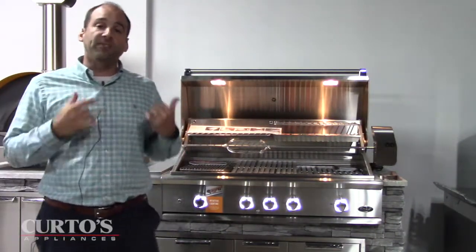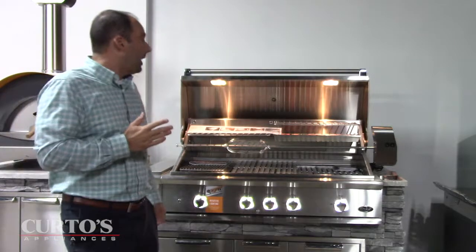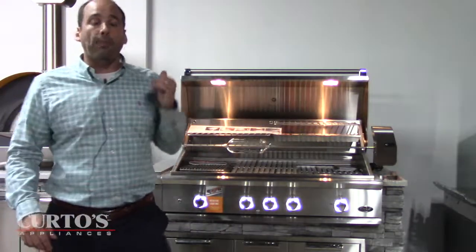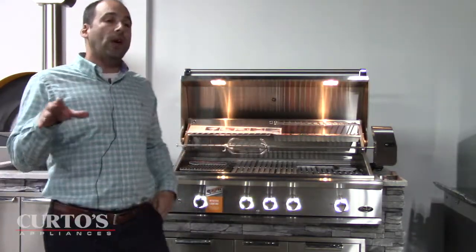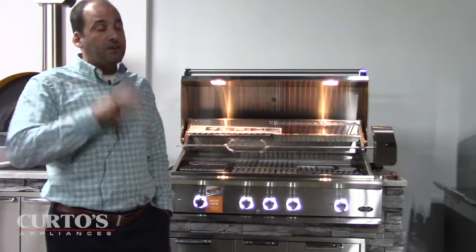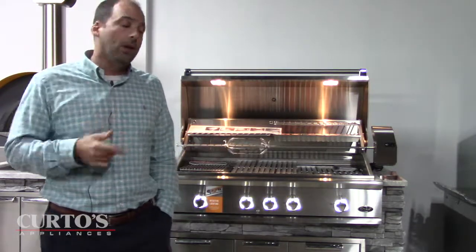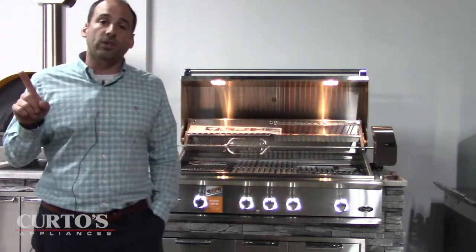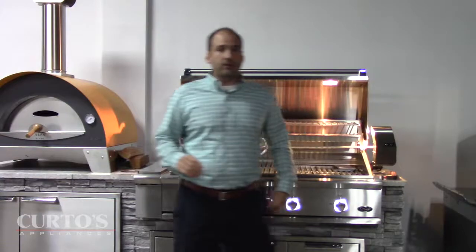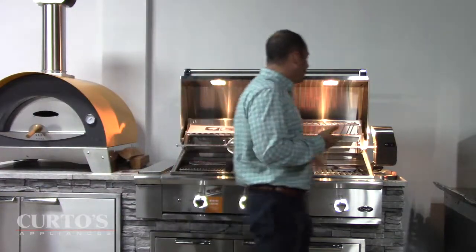The rotisserie will hold up to 50 pounds of meat — that's two Thanksgiving turkeys. The motor is actually relatively quiet. It is an outboard motor; I'm not the biggest fan of outboard motors — I like the way the Alfresco and the Heston have the integrated motor in the grill. But some people felt that could be a problem for servicing, having to rip the whole grill out to get to the rotisserie. I've only had one problem on an Alfresco rotisserie in all my years of selling it. Also with the DCS, the rotisserie motor has a light on it as well — fun, fun, fun.